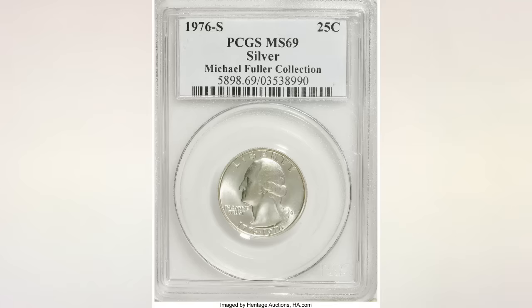In a Business Regular Strike Silver Composition, this coin in high grades is very rare, and the example you see in the picture, graded MS69, sold at Heritage Auctions for $5,888.